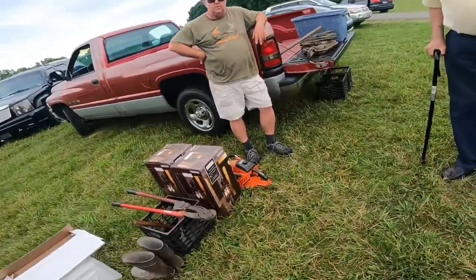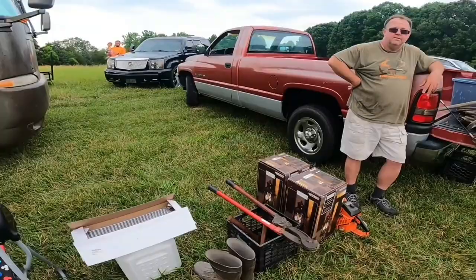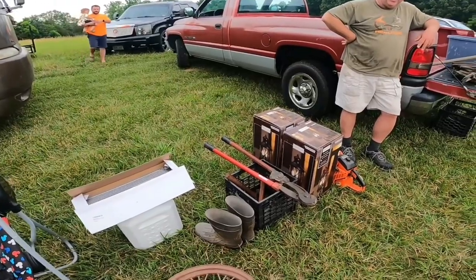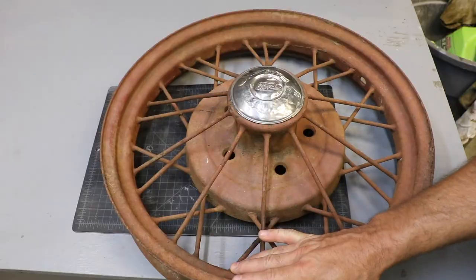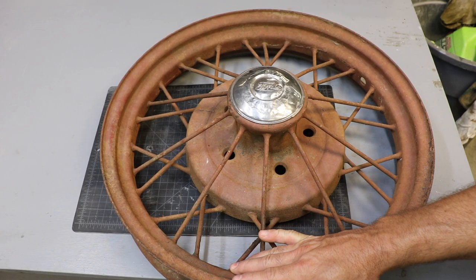Didn't expect you to say yes. I've been doing this a long time — I don't come across it very often. I just had to have it. And in this condition, not many people are going to want this, but he thought maybe I could restore it and then it would become a nice wall hanger for somebody.